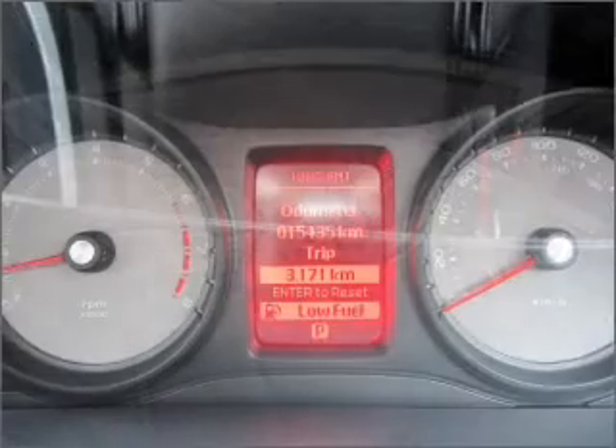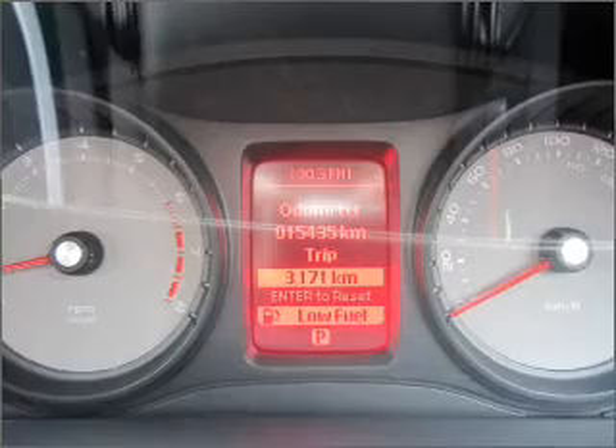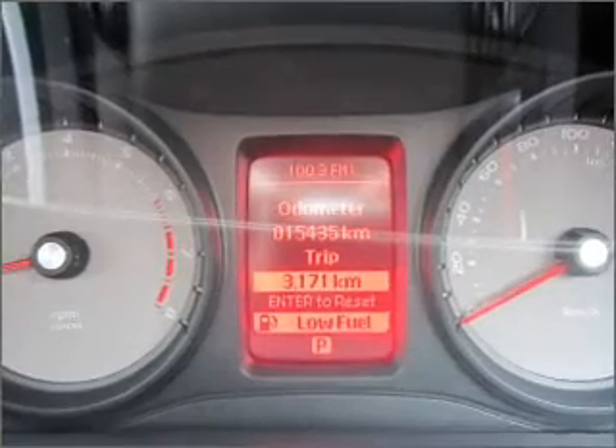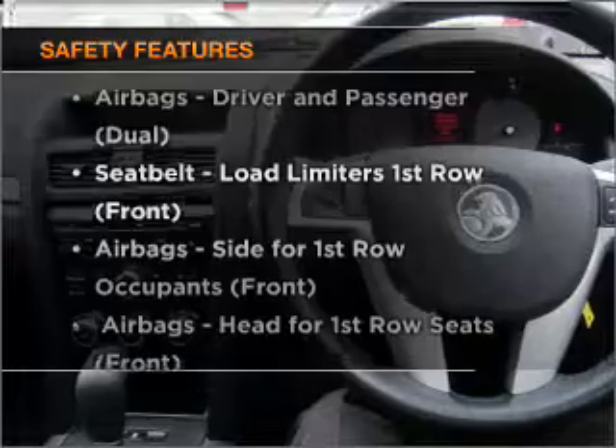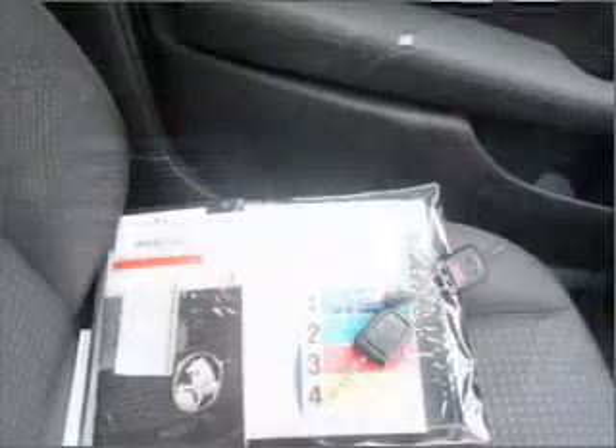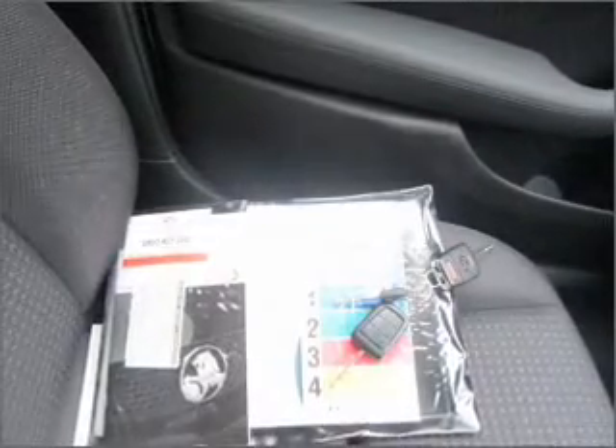The anti-lock braking system will help deliver you safely to your destination. Rest assured, safety elements are included to provide you with a secure ride. Contact us to get behind the wheel today.